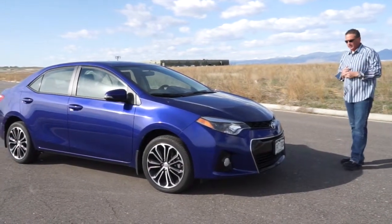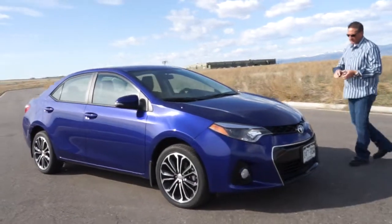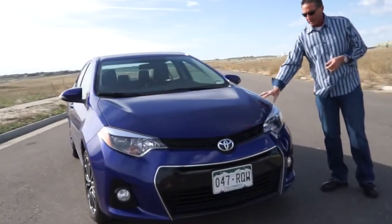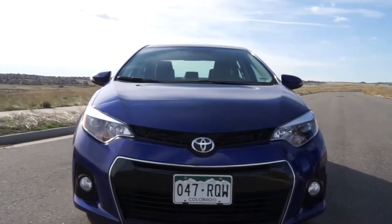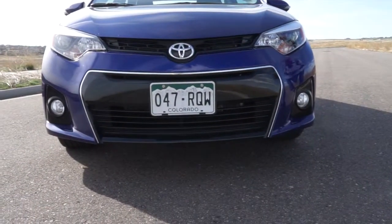Walking around the car, come around to the front — the only option on it is it does have the clear bra, the paint protection on the front, which is really kind of a cool feature. Adds about $379 to the cost of the car.